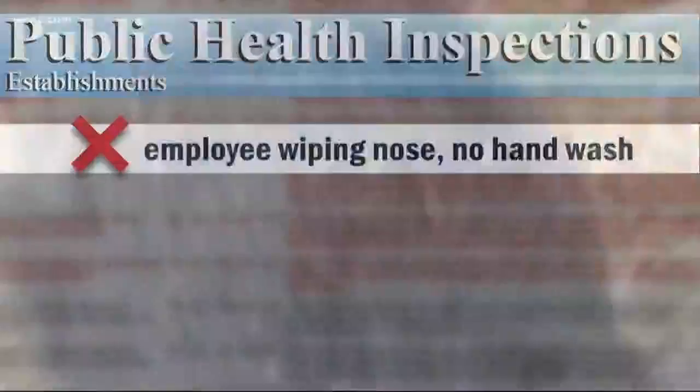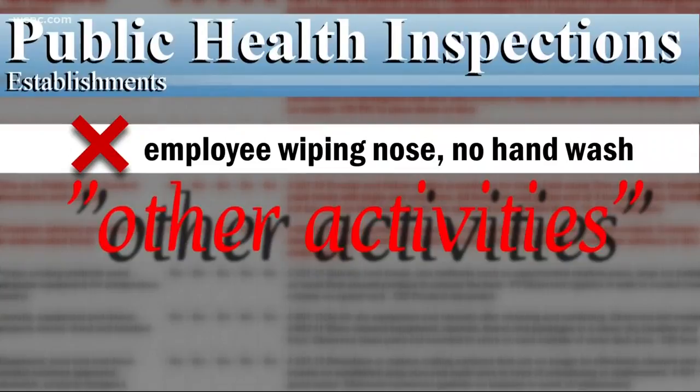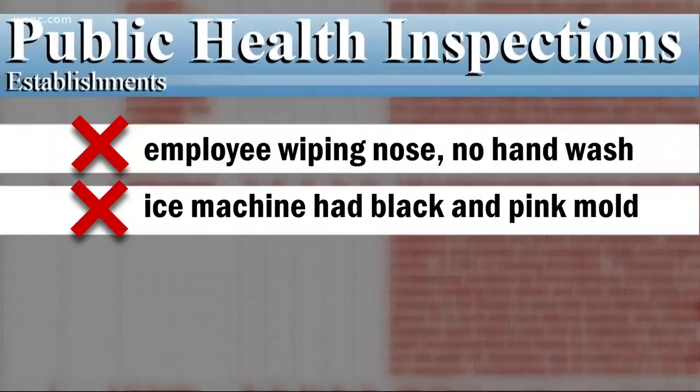The health inspector actually saw an employee wipe their nose, then go back to making somebody's food without washing their hands. In fact, several employees were leaving the food prep areas for other activities and returning without washing their hands.